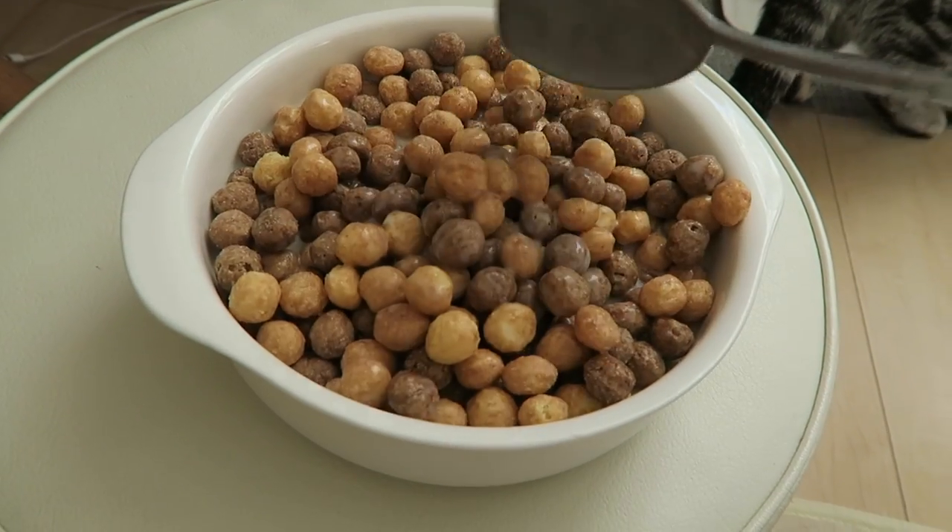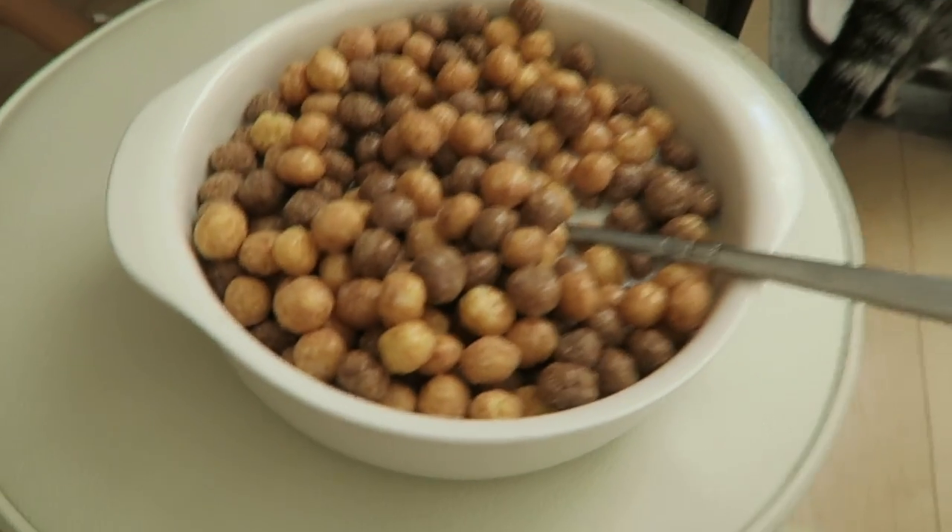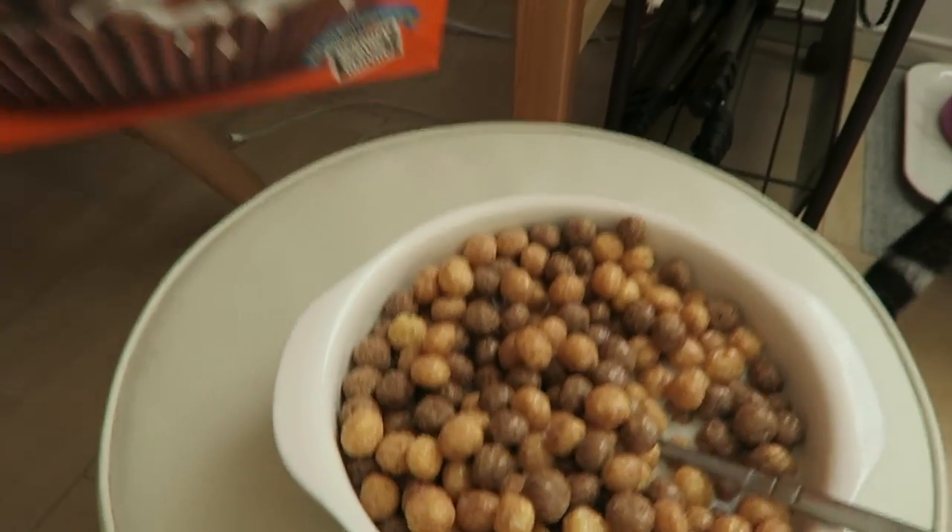I'm having my favorite junk food cereal for breakfast. This is the Reese's Pieces cereal. Jackie brought it for me from Canada. Best present ever.